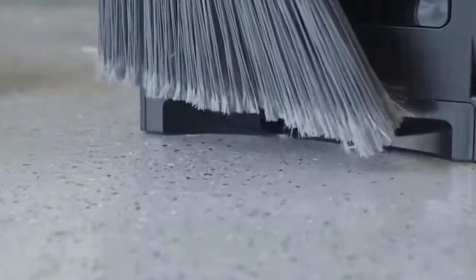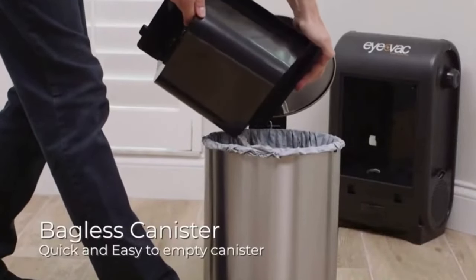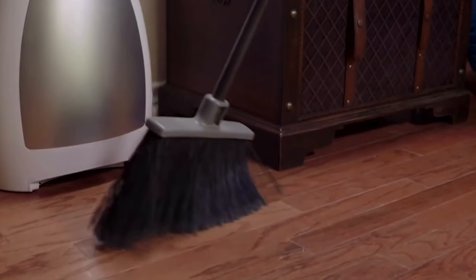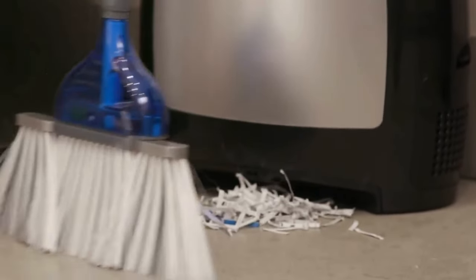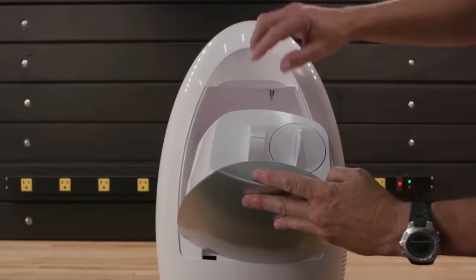Inspired by the efficiency of hair salons, the iVAC isn't daunted by pet hair. Its design effortlessly tackles even the most stubborn fur, ensuring every corner of your home remains pristine. Maintenance is a breeze too, with a spacious bagless canister that demands no special attention. Equipped with a HEPA air filter, it purifies your space while it cleans, ensuring a healthier environment for you and your loved ones.